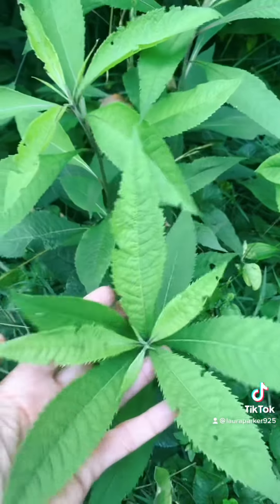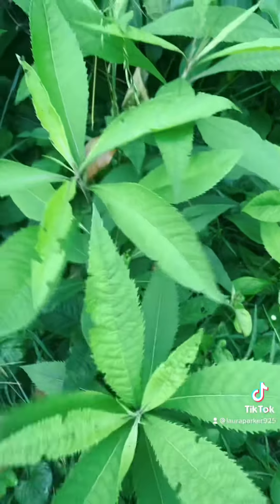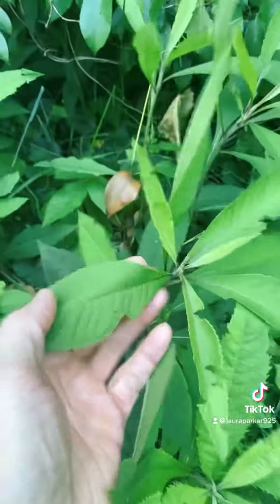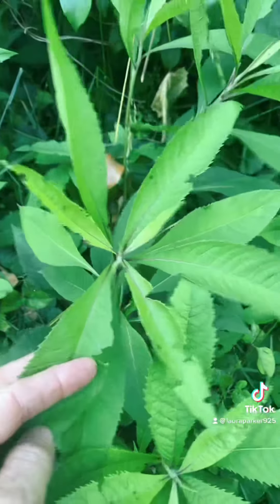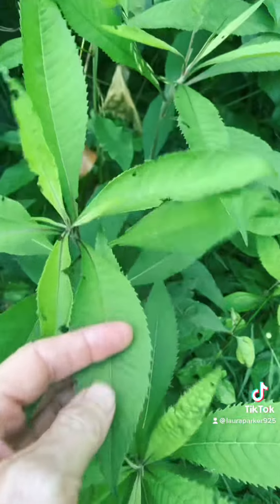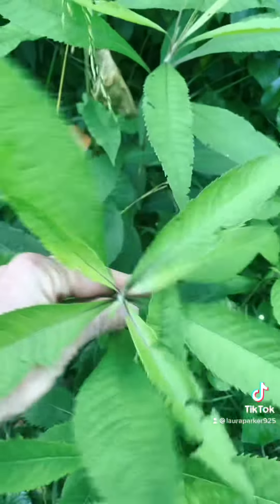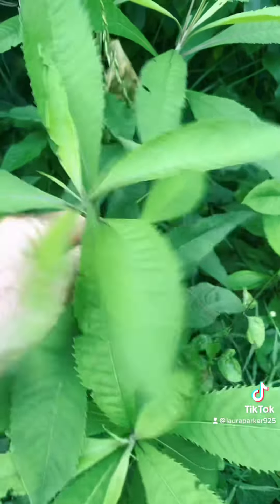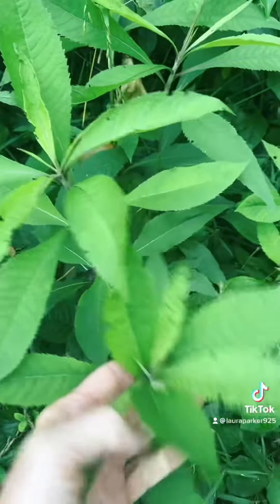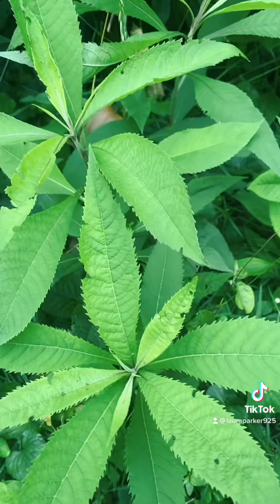This is ironweed, and these are going to get way taller than me by end of summer. They're going to have beautiful bright purple little blossoms on a big flower head right on top of them. Ironweed was used a lot in Native American medicine — the Cherokees used it around here. Let's see if I can find some other samples of ironweed that you guys can look at.